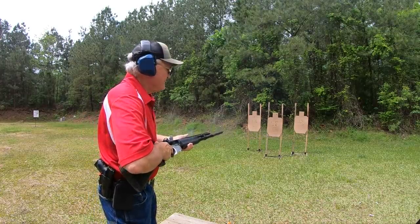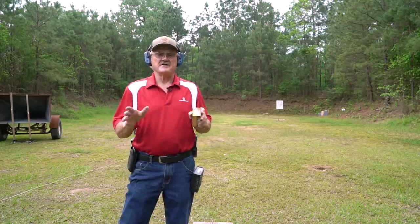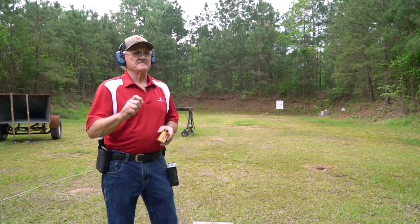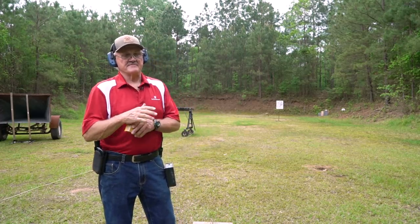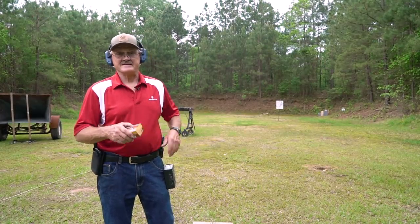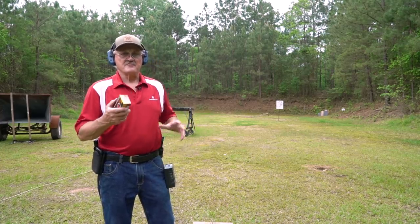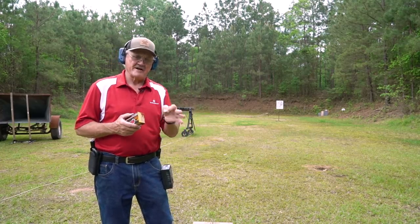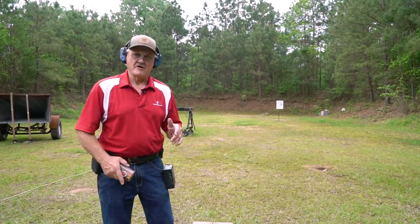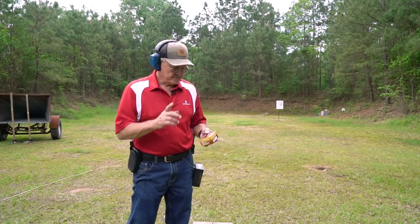Hey guys, Jerry Mitchell here. We're going to talk about ammunition choices for competition — or ammunition choices in general — the plus factors and the minus factors. In competition we get to shoot ammunition in a broad variety of situations: night fire, rapid fire, low light, intense light, with a weapons light mounted on your platform. When you choose the right ammunition, you want minimum smoke, minimum flash, and minimum recoil for the job at hand.